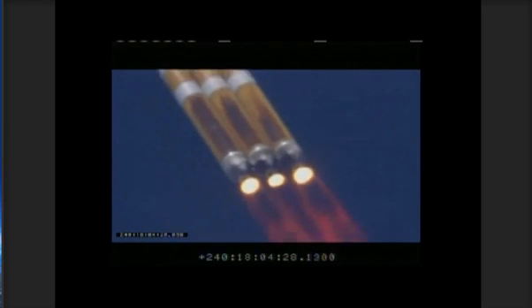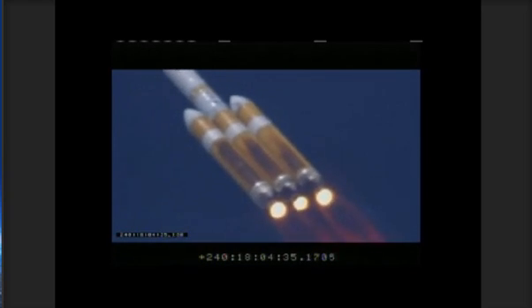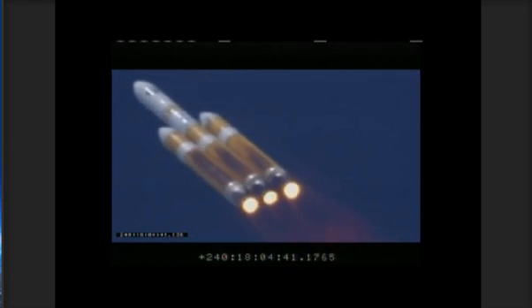Mach one — vehicle now going transonic. Passing the one minute, thirty-second mark. Altitude now passing seven nautical miles. Velocity sixteen hundred forty-five feet per second. Downrange distance. Go RC. Roger. I have first motion time. Roger.